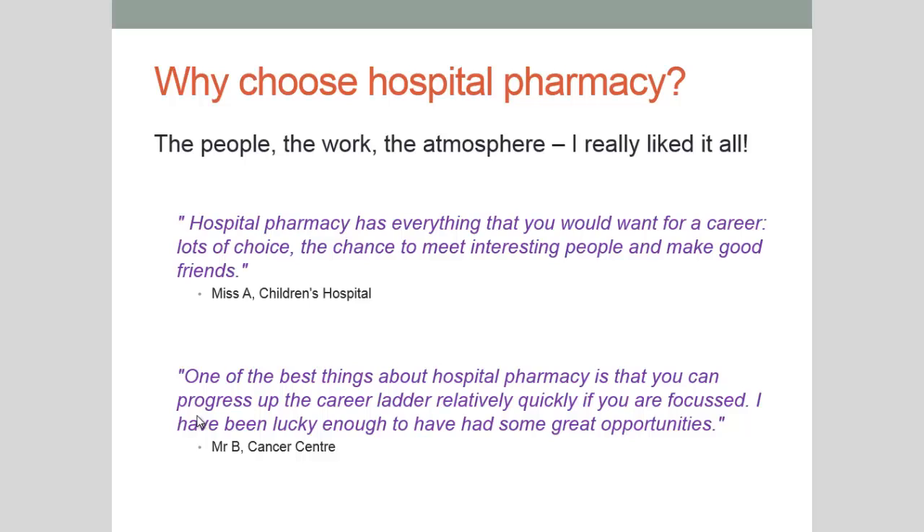Often people also feel that hospital pharmacy is like working at the cutting edge. All the new innovations can be implemented quite quickly within the hospital environment, and you as a hospital pharmacist can see the effect of that almost immediately.